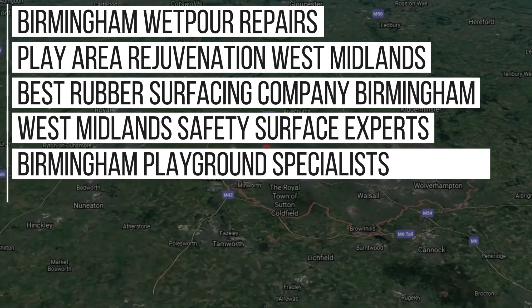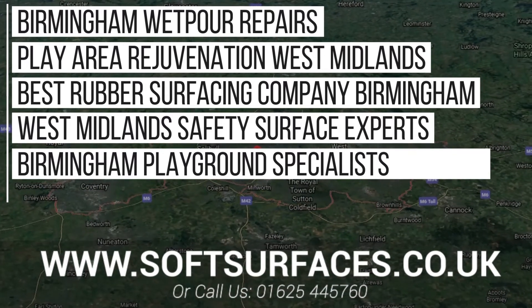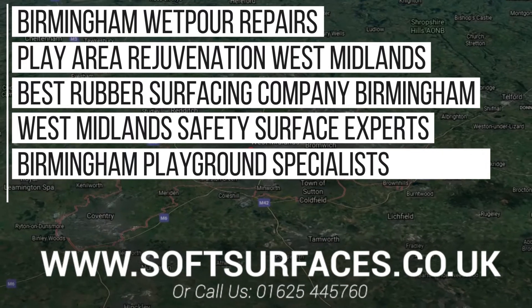Thanks a lot for watching guys, and to contact us today please just visit www.softsurfaces.co.uk or give us a call on 01625 445 760.